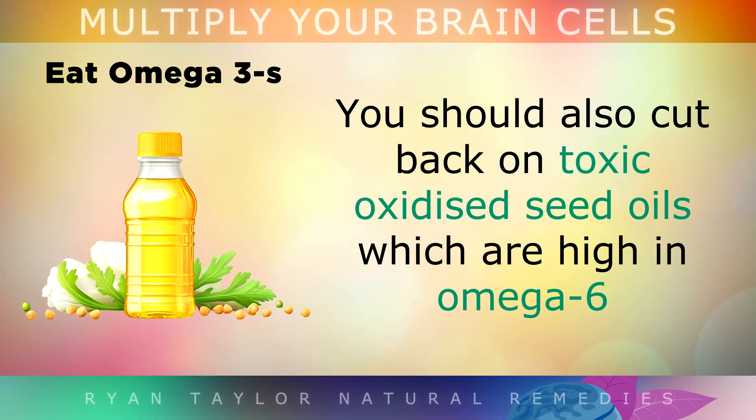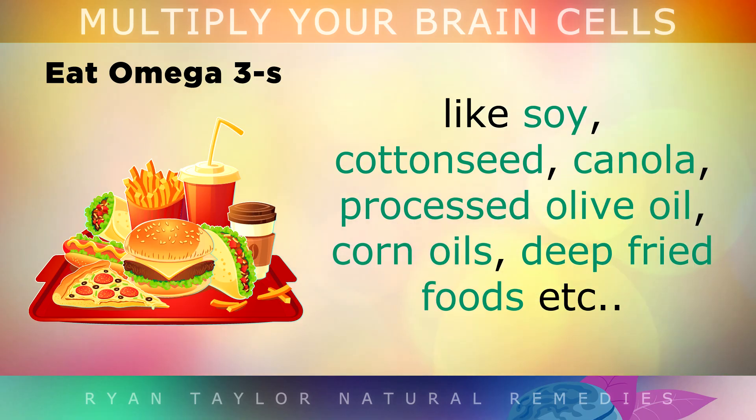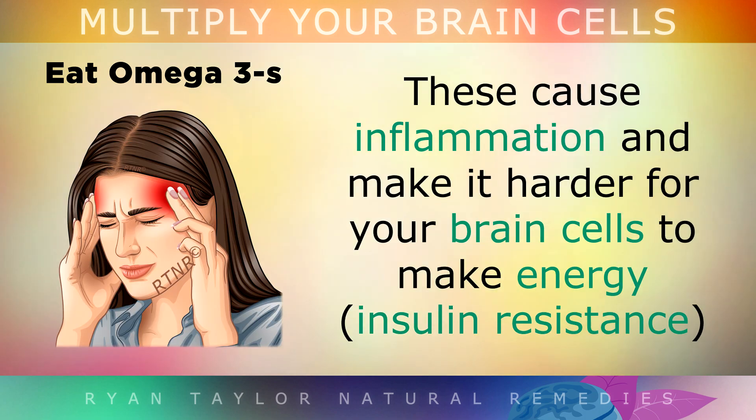You should also cut back on toxic oxidised seed oils which are high in omega-6. These are things like soy, cotton seed, canola, processed olive oil, corn oils, deep fried foods, etc. All of these cause inflammation and make it harder for your brain cells to make energy.